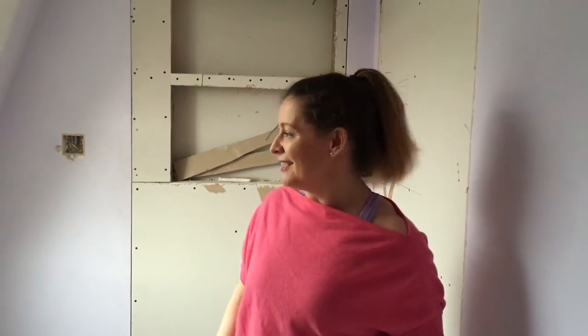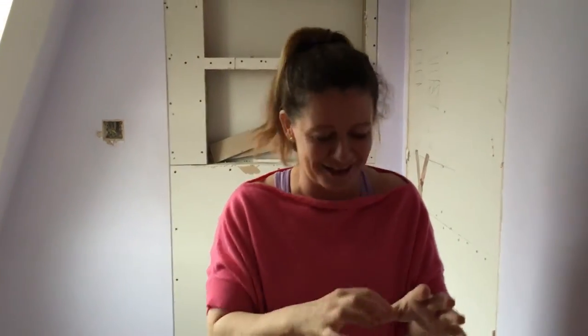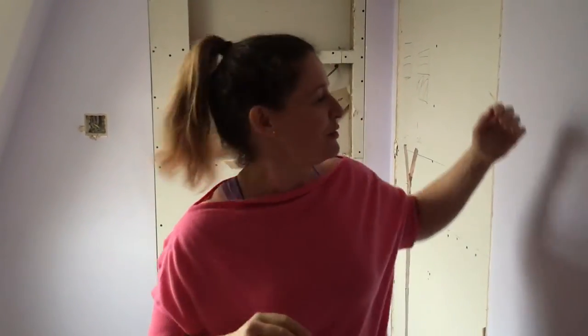Hi guys, Susanna here from The Good Property Company. You may have seen a video recently where we talked about how we're moving a one-bed into a two-bed — well, this is it, and I'm standing in the bathroom! I've just finished my weightlifting so I'm still all chalky, but last time we walked you through with Dean how we're turning this space around.